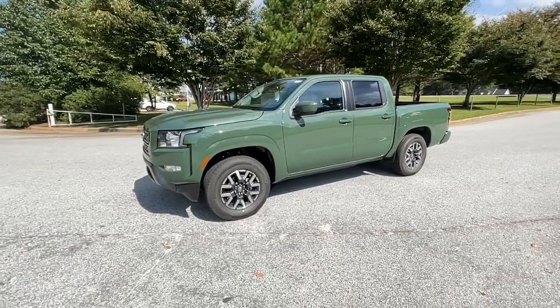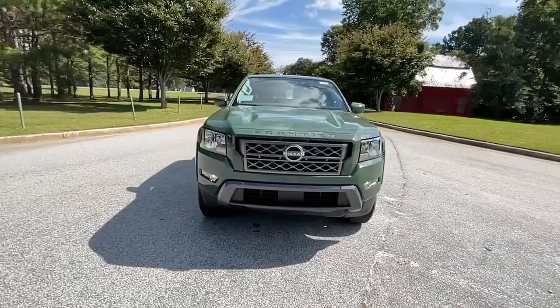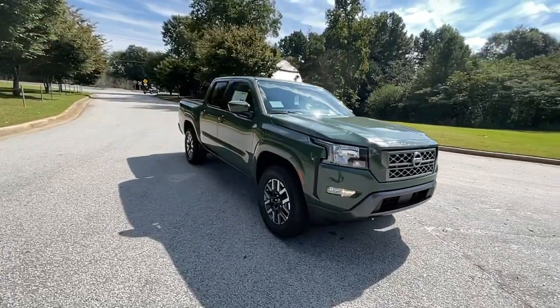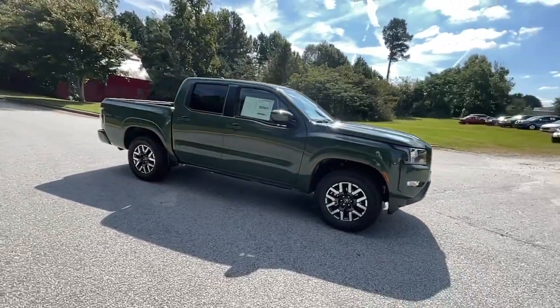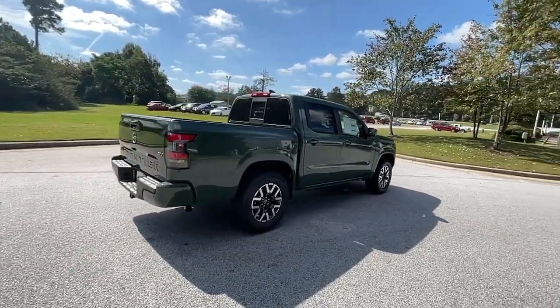Get into a car with value. 2022 Nissan Frontier. Make comfort and convenience part of every job in this well-equipped Frontier. This mid-size pickup is built to work as hard as you do, and it's available at an exceptional value.